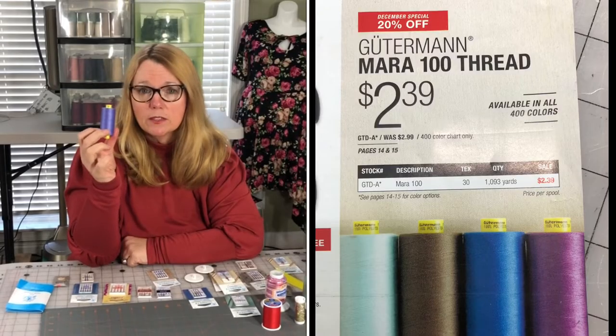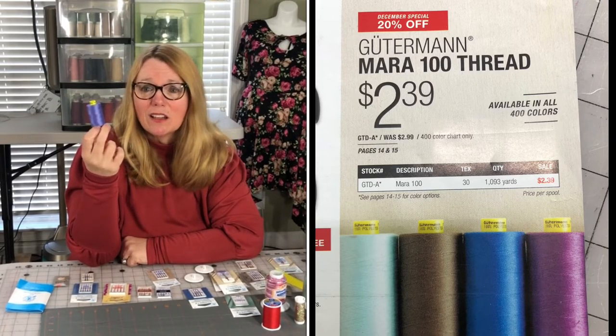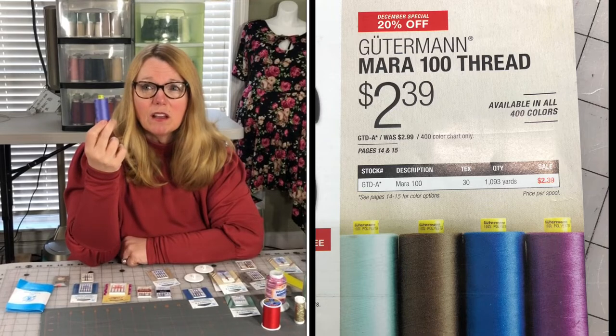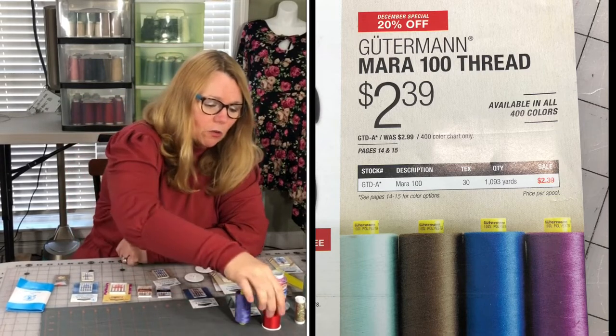This Gutermann thread at Wawak — the Mara 100 — is only about $2.50 for 1,093 yards. I get it when it's on sale, but even at regular price that's excellent value. At Joann's, the couple-hundred-yard spools are about $6, and it's excellent thread.